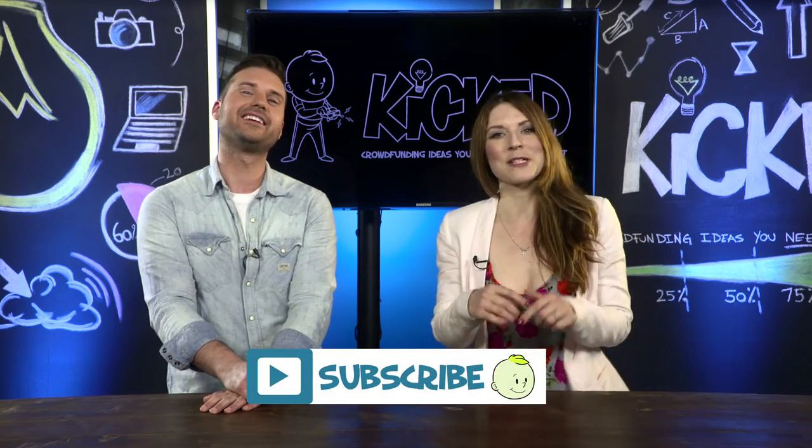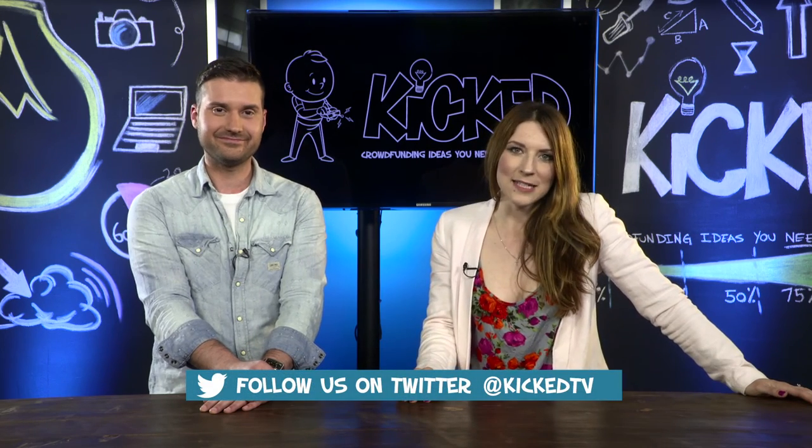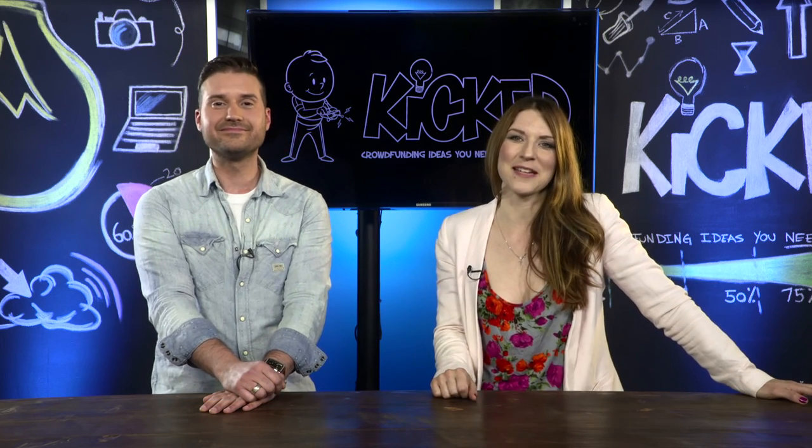Thank you for watching, folks. Make sure you subscribe to our YouTube channel, like the video if you liked it, and please follow us on Twitter at KickedTV. My name is Kim Gazelle, this is Drew Kozum, and we look forward to seeing you back here next week. So long.